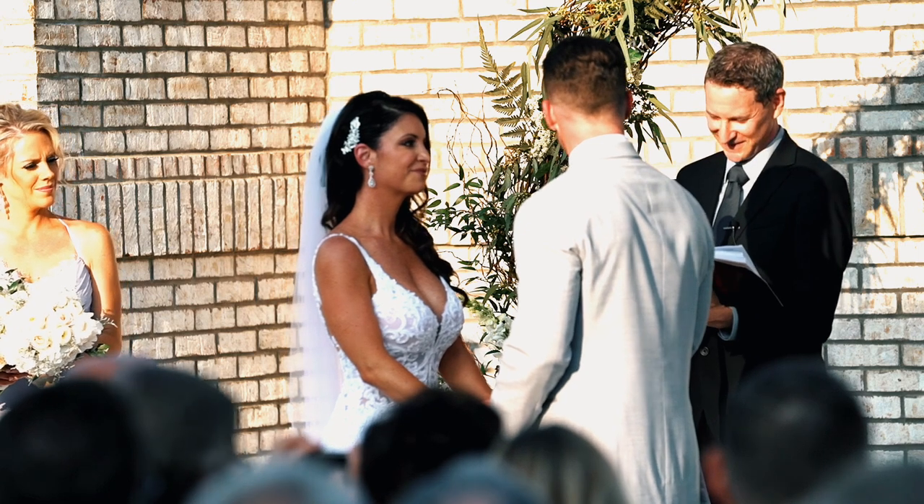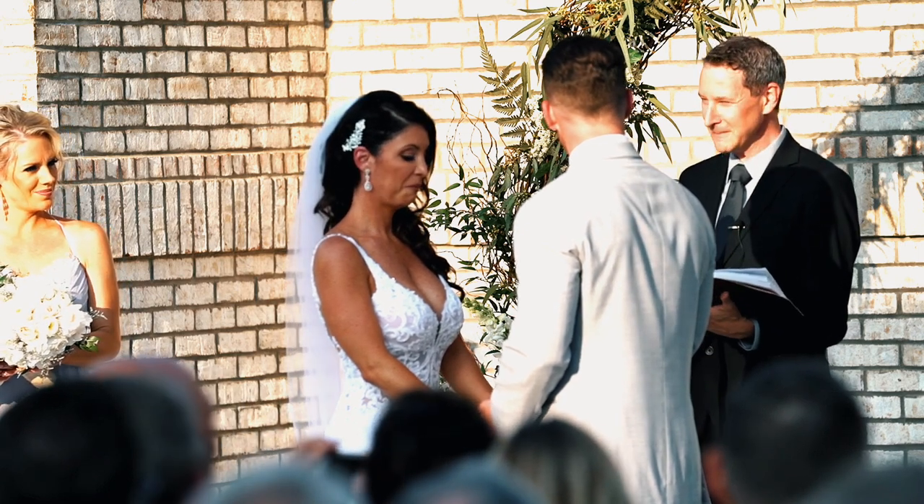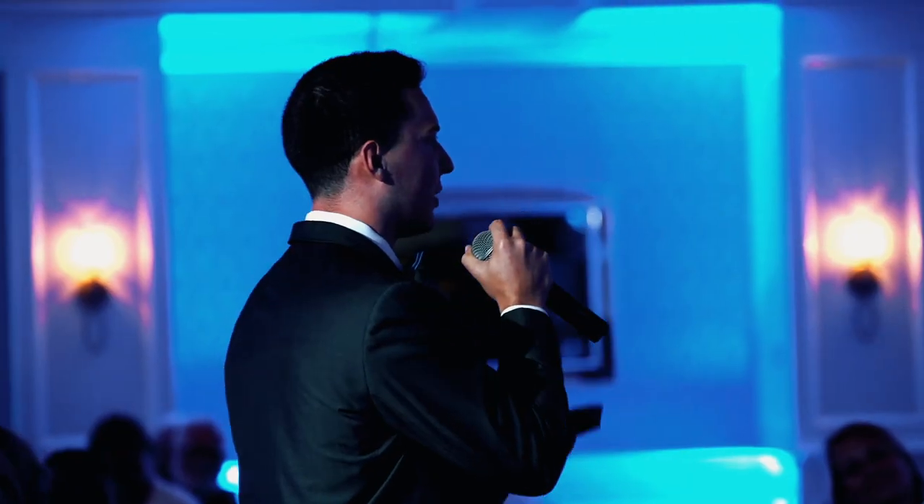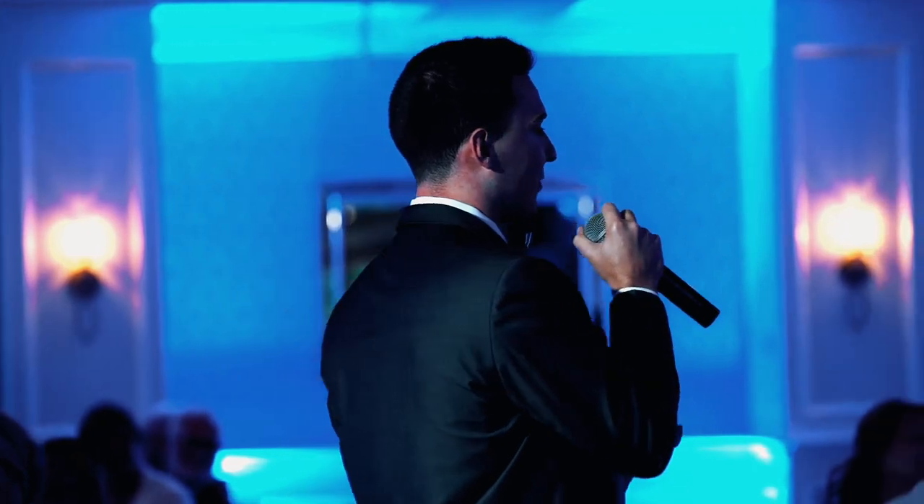Next up is this big boy. During the ceremony I shoot very far away from a side angle, and it allows me to get really close to the bride and groom during their vows and ring exchange without being right up front in everyone's faces. I also use this during the reception — because I'm very far back, I'm able to shoot up close and get nice expressions and details during your first dance, parent dances, toasts, speeches — things of that nature.